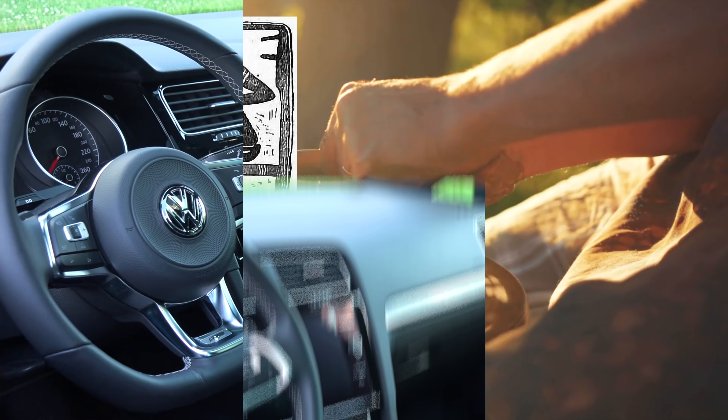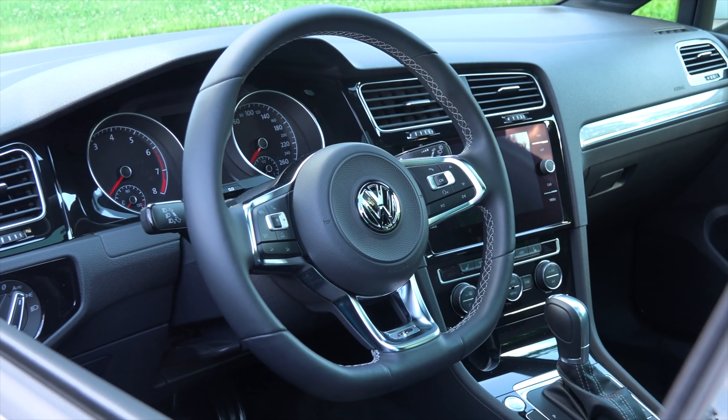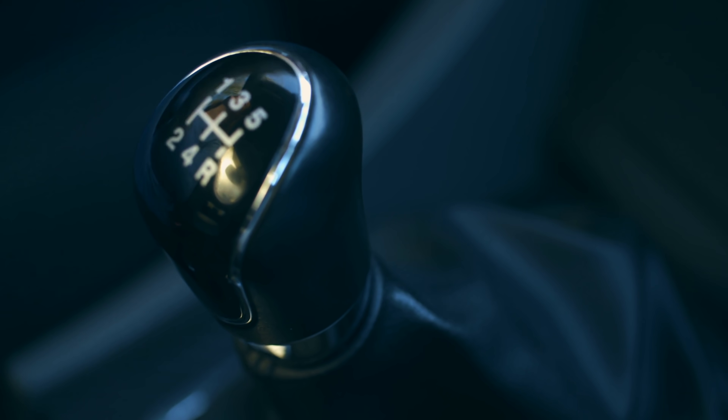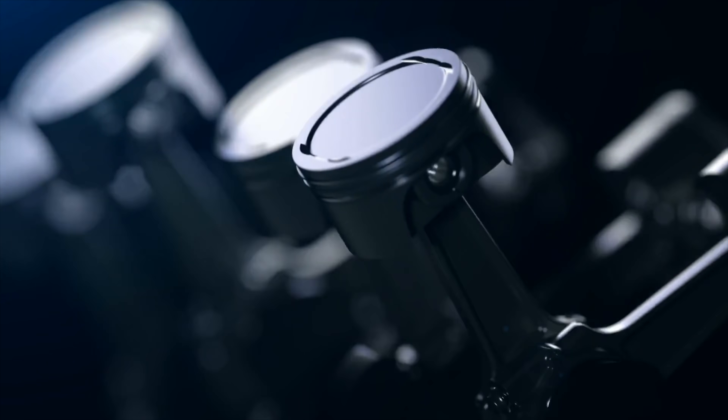Today, flywheels exist under the hood of almost every gasoline-powered car on the road, regulating the engine's RPMs between shifts of the transmission. Without a flywheel, your engine's RPMs would plummet, resulting in huge herky-jerky motions between gear shifts. The flywheel helps smooth that out and keep the engine spinning while the next gear is engaged.